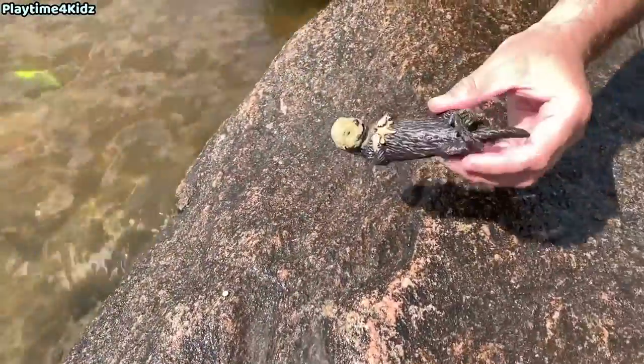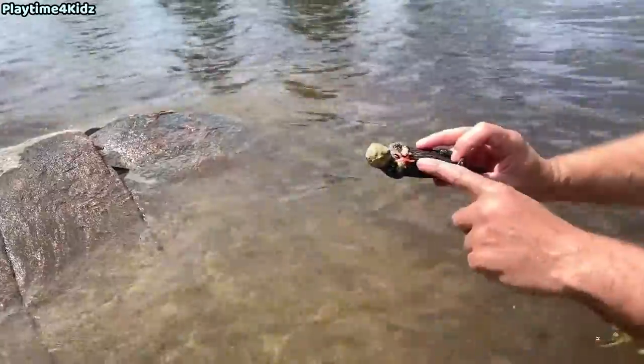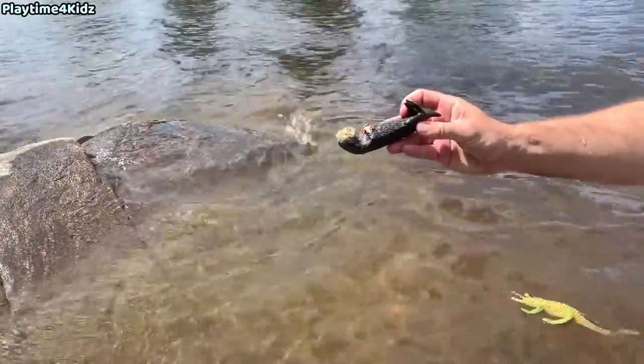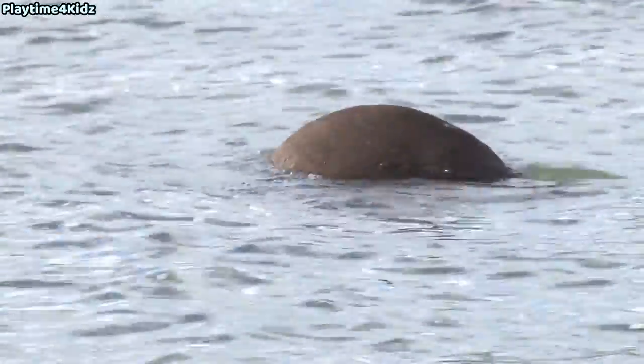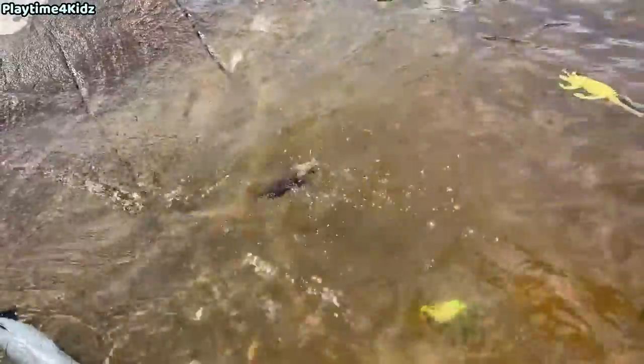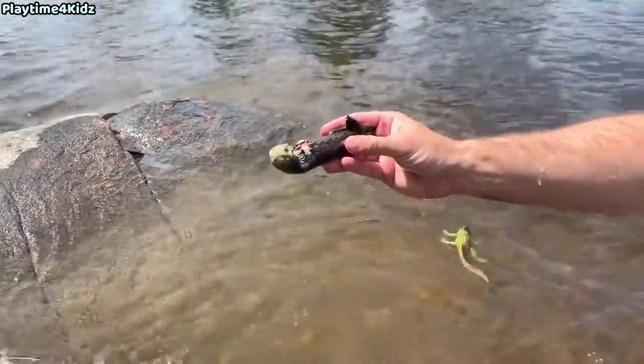Orca. It's the last sea animal — it's a sea otter, and it has a starfish. Sea otter.